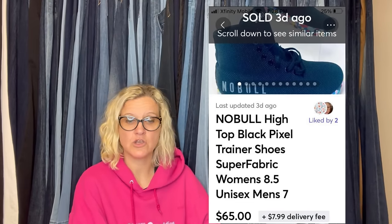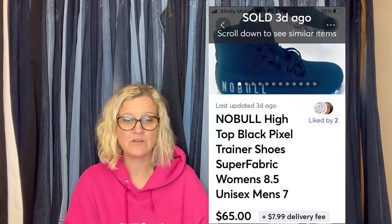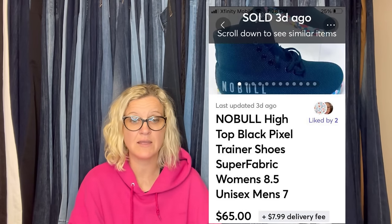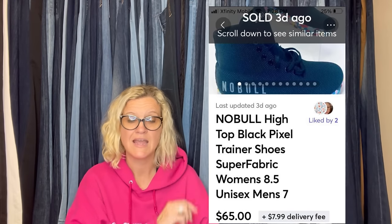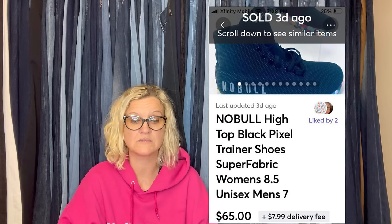I have seen several YouTubers talking about this brand, No Bowl. Had never found a pair — just my luck that I found a pair at an estate sale for $5 and they appear to have never been worn. They did not last long. Cross-posted them on eBay, Mercari, and Poshmark, and they were purchased on Mercari within a week for $65 plus shipping. They're shoes. As I always say, there are different buyers on different platforms, so definitely cross-post your items.